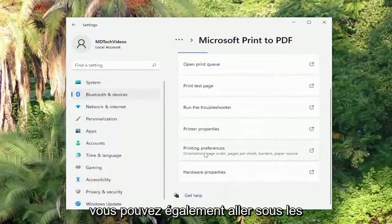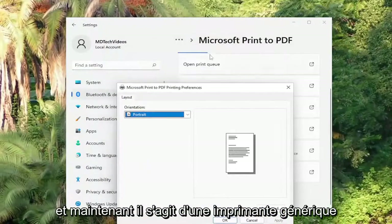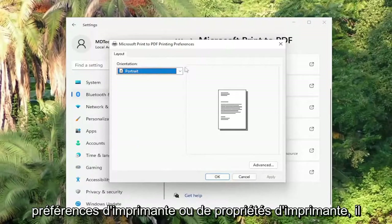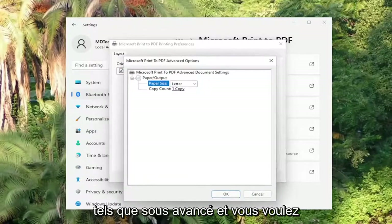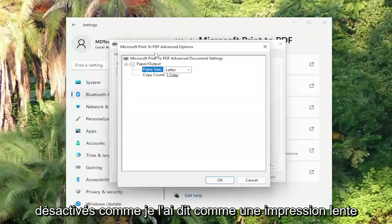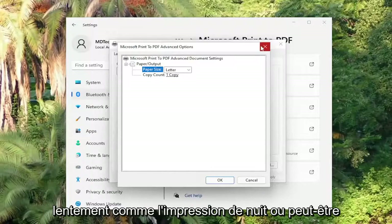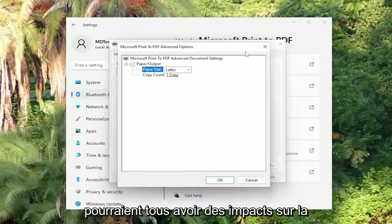You can also go underneath Printing Preferences if you left-click on that. This is a generic printer built into Windows 11, but in your case if you're going to need Printer Preferences or Printer Properties, there should be a variety of settings in here, such as under Advanced. You want to make sure there are no additional settings turned on — like Slow Printing, Nighttime Printing, or higher quality printing settings. That could all have impacts on the print speed.